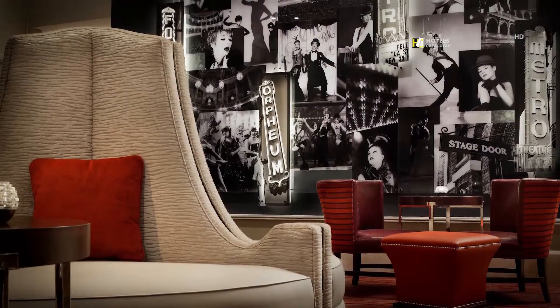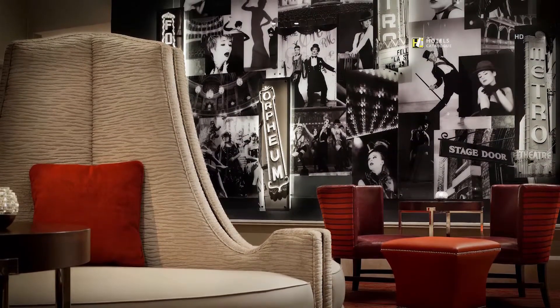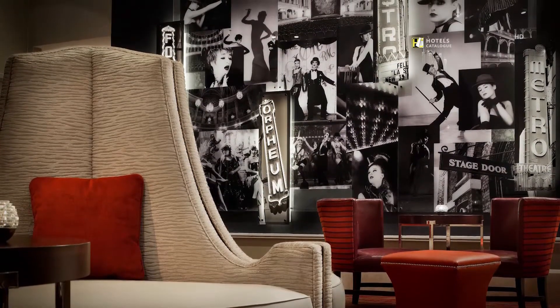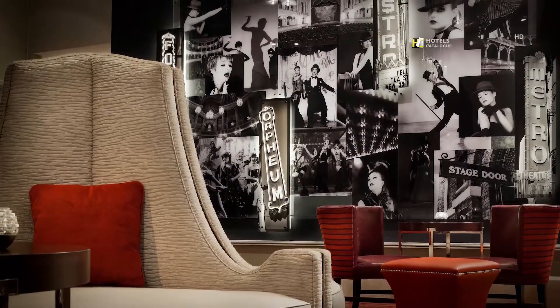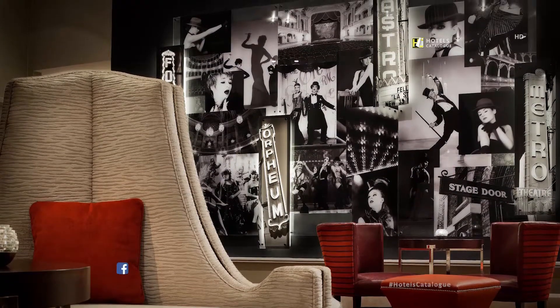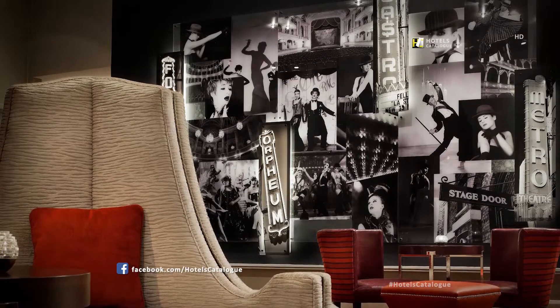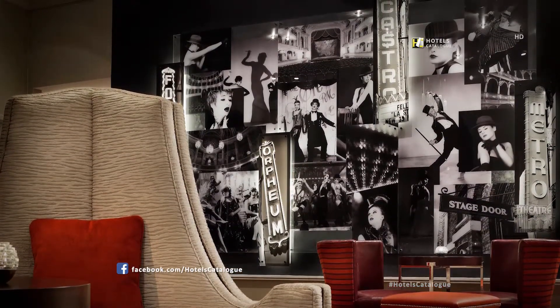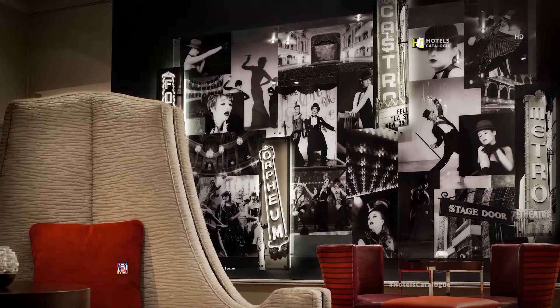Located on the lobby level, the 630-square-foot Marquee Room is a nod to San Francisco's Theatre District. It features dramatic lighting, rich stage-like curtains within recessed alcoves, a sparkling chandelier, and a lighted-wall graphic of famous marquee signs and black-and-white photos of 1920s performers that covers an entire wall.